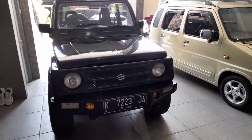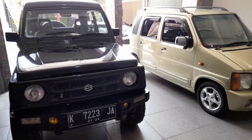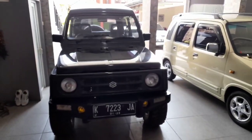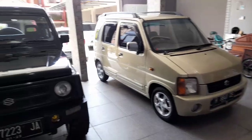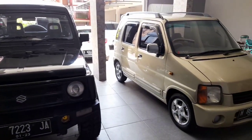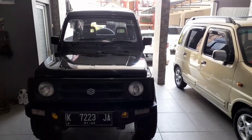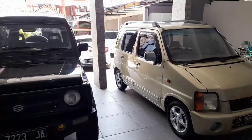Kali ini saya mau mengkomparasikan dua buah mobil dari pabrikan Suzuki. Sebenarnya ini bukan rival ya, karena satu pabrik dari Suzuki semua — yang satu Suzuki Karimun, dan yang satunya lagi adalah Suzuki Katana. Dua-duanya adalah mobil yang legendaris dan banyak diminati semua kalangan. Dua-duanya bermesin sama, tangguh, bandel, dan irit.